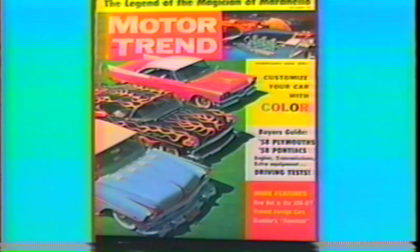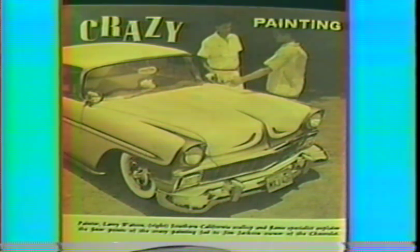This '56 Chevy four-door hardtop belonged to Jim Jackson from Compton. Ben's Welding Shop in Bellflower did all the body work. I did the scallops in metallic gold tipped in candy root beer and pinstriped them in white. It also made the cover of Motor Trend February of '58. I also flamed behind his louvers. It was featured in Car Craft November of '57 for an article called 'Crazy Painting,' with Jim and I posing behind his Chevy.